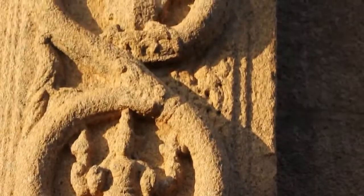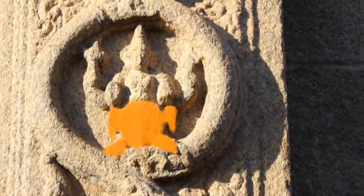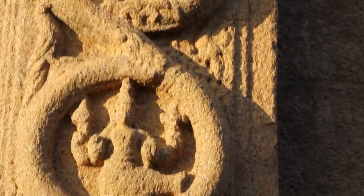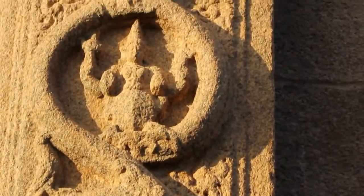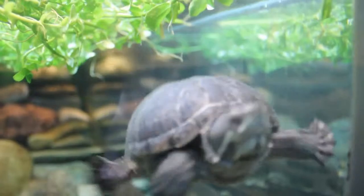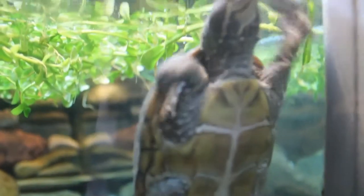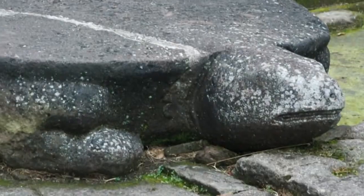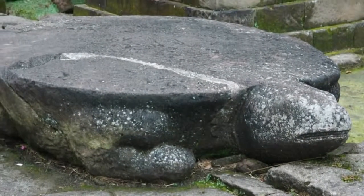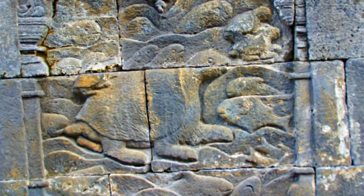The second figure shows a turtle called Kurma in Sanskrit and signifies that aquatic animals evolved into amphibians. This is confirmed by Darwin, who shows that animals from the sea became amphibians and were capable of living in both land and water. Again, in many Hindu temples you can see the turtle carved completely as a turtle.